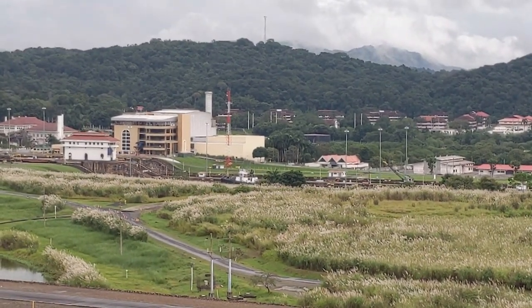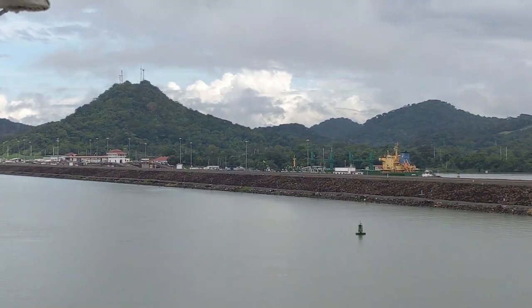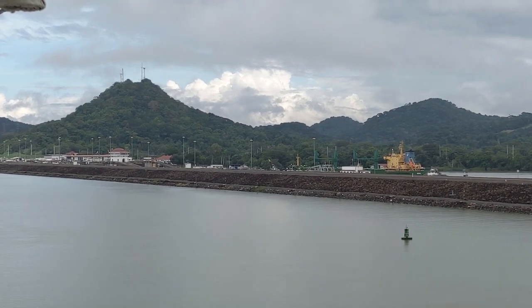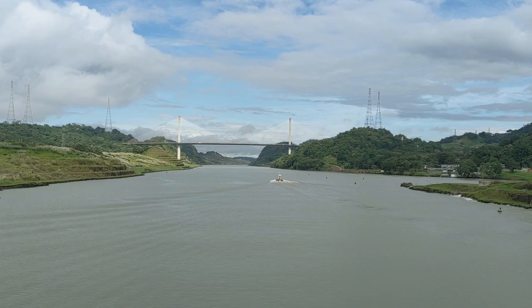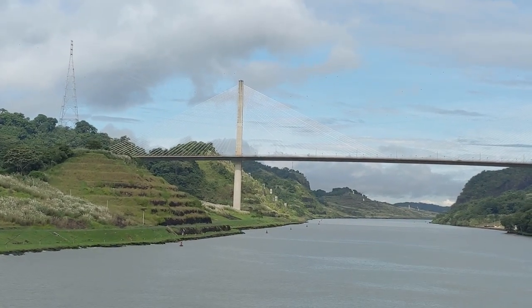At this point you will pass the old locks — this is the Miraflores lock, and you can see some of the ships going through. Then you will pass the Pedro Miguel set of old locks. I recommend getting to a high deck at this point so you can really take a look. Then you'll come up on the Centennial Bridge — we passed by the Centennial Bridge about 9:53 a.m.